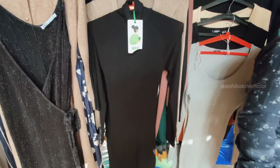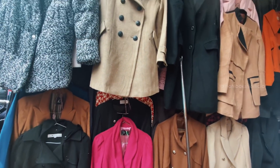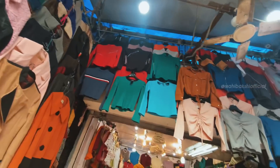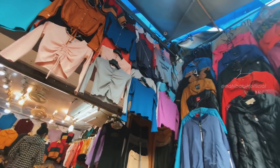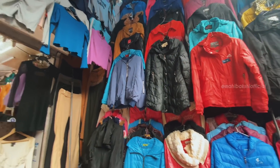Then definitely check out shop number 138 because the coats collection was pretty good. You can see it in the tops — the pastel color ones. The ruching details are pretty good, and he also had a lot of variety in puffer jackets.